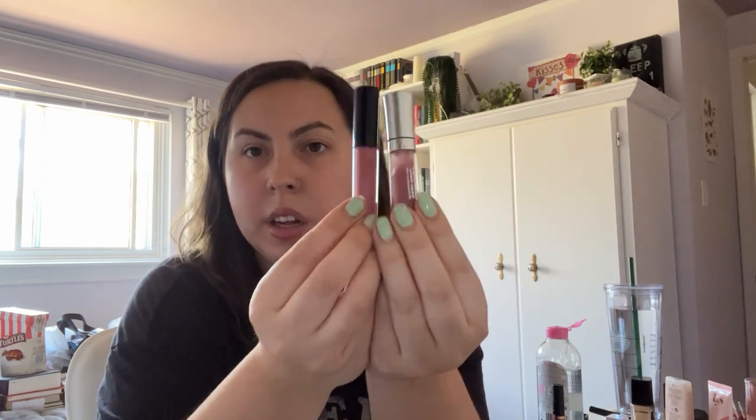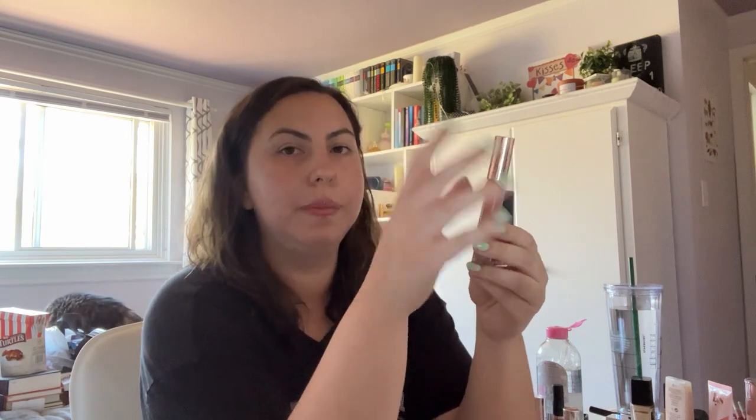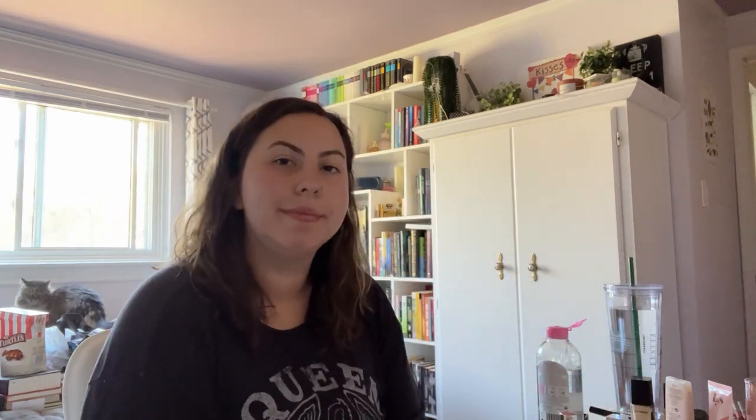I have a Buxom mini and a Pat McGrath mini with very similar shades — keeping the Pat McGrath because I like it more and I'm not a fan of the plumping lip feeling. Also getting rid of a plumping gloss from a collection since I prefer non-plumping formulas. I have a Laura Mercier one and an Iconic London one in similar neutral shades — keeping the Iconic London formula even though it's a plumping one, I just like the tone better. Putting a Dominique Cosmetics bright pink in the test-again pile since I can't remember if I like the shade.